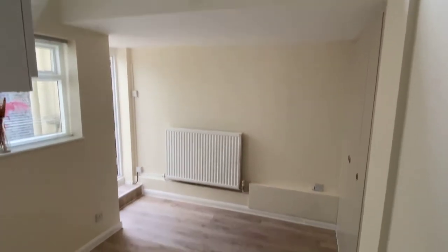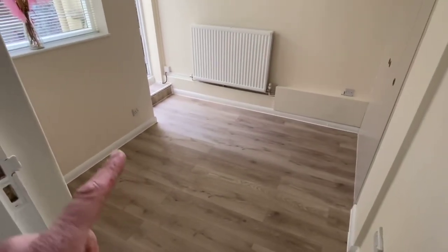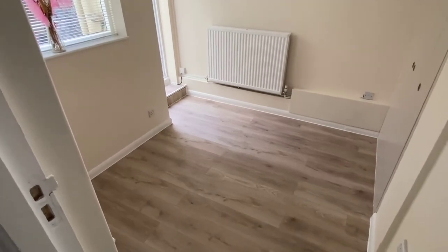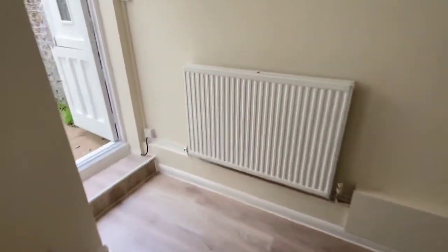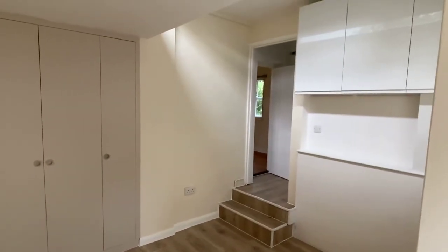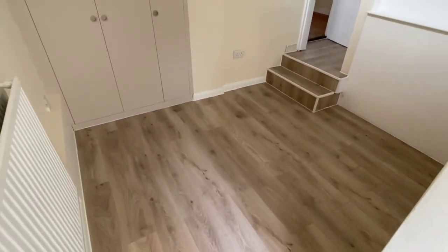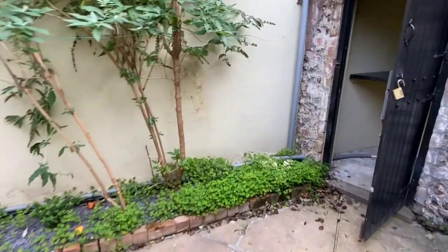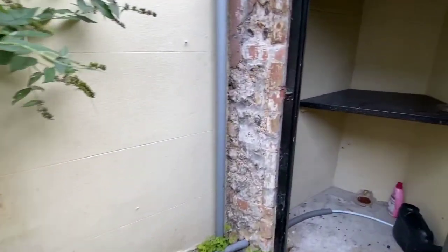The bedroom is again compact but well laid out — there's enough space for a standard double bed, a built-in wardrobe, and storage above. I'll show you from a different angle. At the back there's also another patio, which is a bit of a surprise.